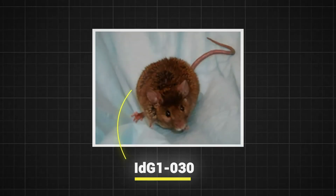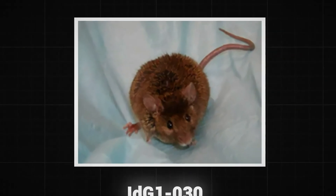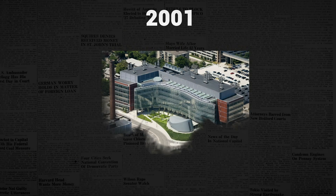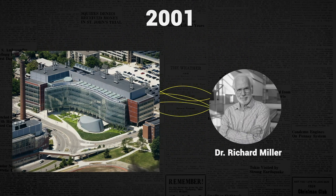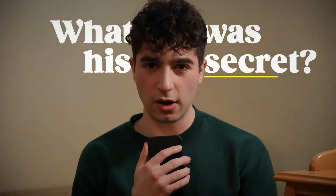This is IDG1030. At first glance, he doesn't seem very special. But here's what's interesting about him. In 2001, he took part in a special research project on longevity. It was led by Dr. Richard Miller, a research expert in the biology of aging at the University of Michigan. By the time he died, he might have been the world's oldest living mouse at four years old. So, what was his secret?